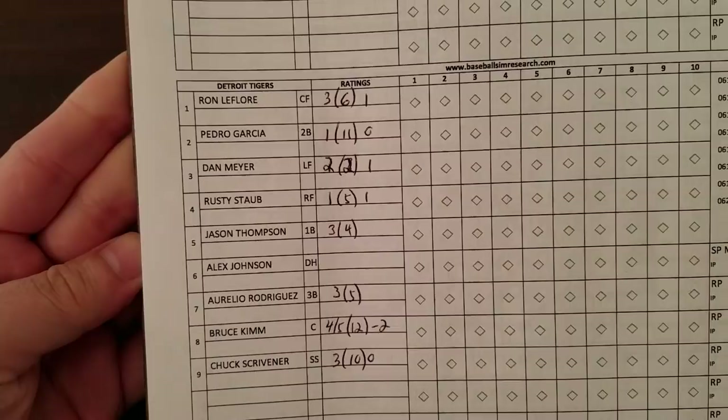For the Tigers: LaFleur, Garcia, Meyer, Staub, Thompson, Johnson, Rodriguez, Kim, and Scrivener fill out the rest of the lineup. Last game, the Bird took the L, although he pitched very well — a 1-0 loss to the California Angels and Nolan Ryan. So we got out-dueled by Nolan Ryan.